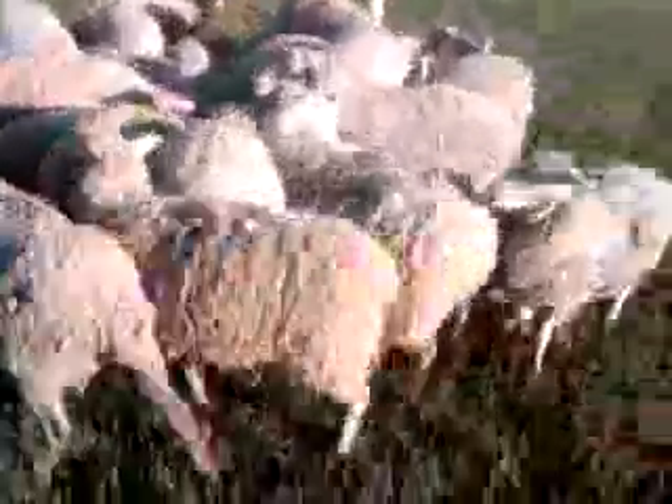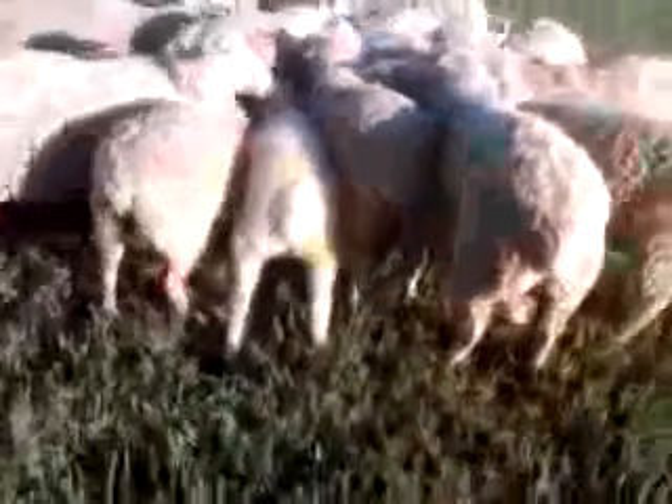The sheep were moved to a new paddock today because the old one actually did pretty good on it. I threw them a new mineral block.